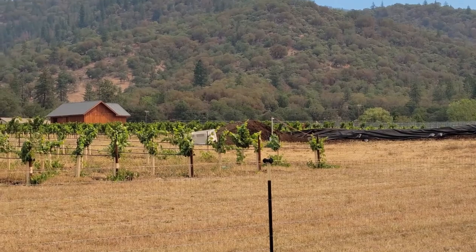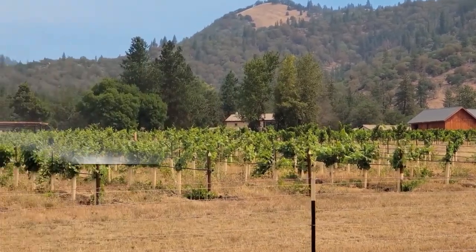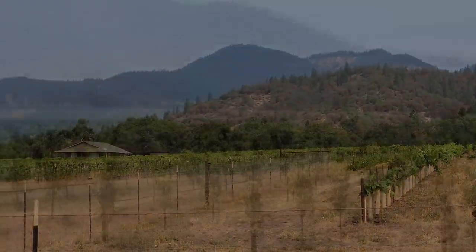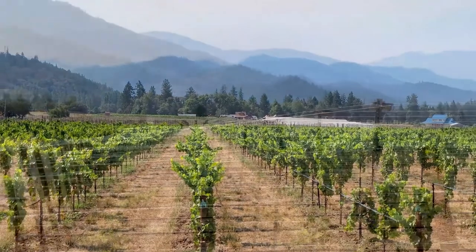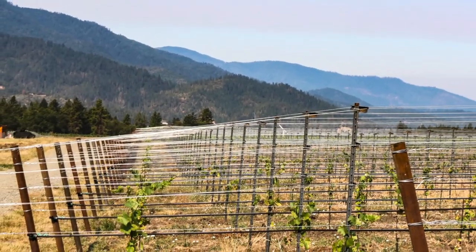We're redeveloping everything because there was a lot of disease in the vines, so we replanted everything. I'm two thirds of the way in right now — this section is two years old, and the one over there was just planted about a month ago. We're doing about 10 acres a year, so it's a big project.